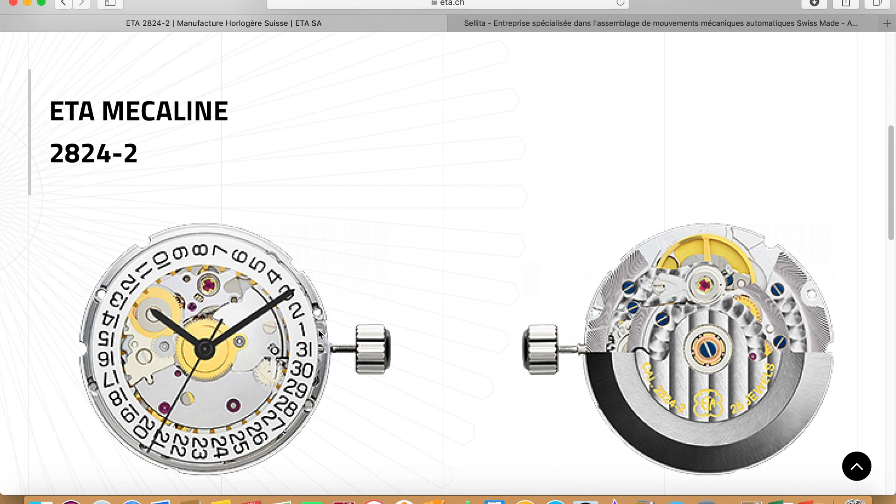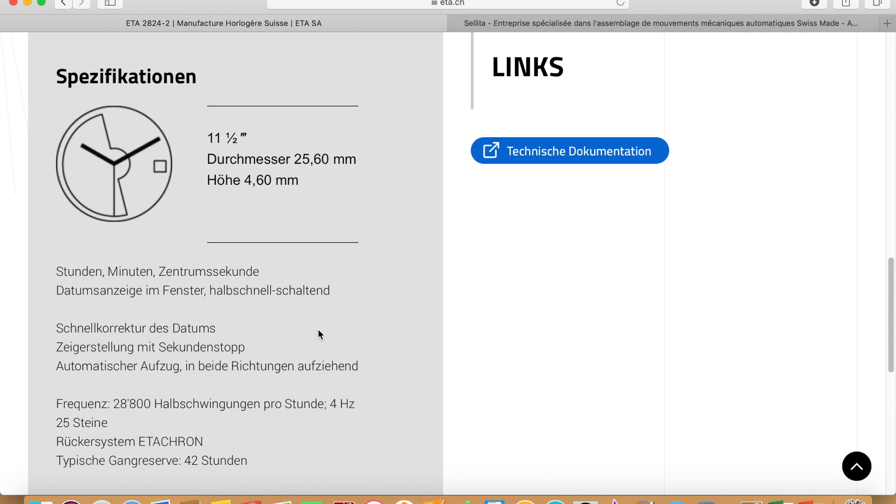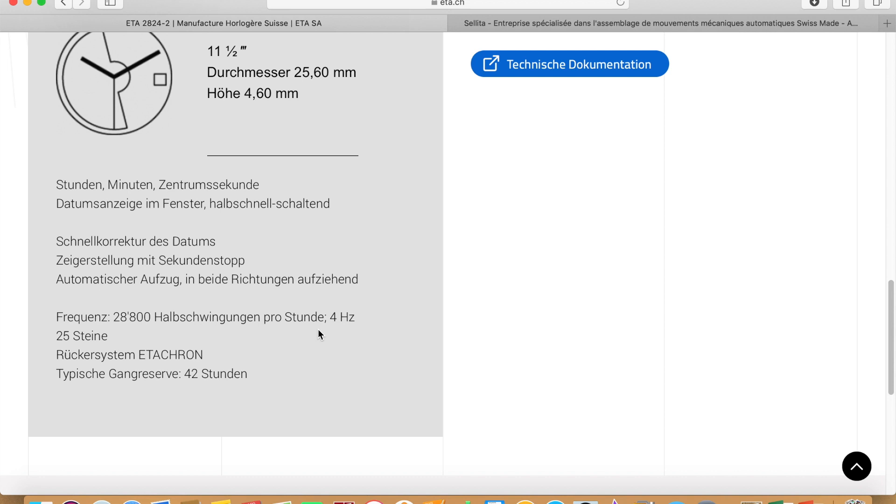Let's start with the ETA 2824 movement. It has a diameter of 25.6 millimeters and a height of 4.6 millimeters. You have an hour and minute hand as well as a central seconds. It's an automatic movement with a date complication, 28,800 beats per hour — which is 4 Hz — 25 jewels, and a power reserve of 42 hours.